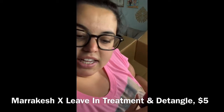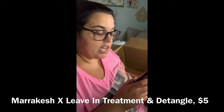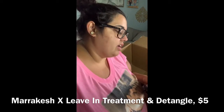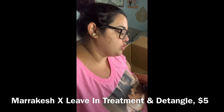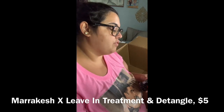Another item is a leave-in treatment and detangler — again, not sure how to pronounce the brand — but it's an argan and hemp oil therapy. It was $5 through FabFitFun. My hair has been crazy; I've been debating just chopping it off. It says to spray evenly on clean towel-dried hair, comb through, and style as desired. The restorative blend of argan and hemp seed oil instantly moisturizes and detangles while smoothing frizz and flyaways. Good for all hair types, safe for color-treated hair.